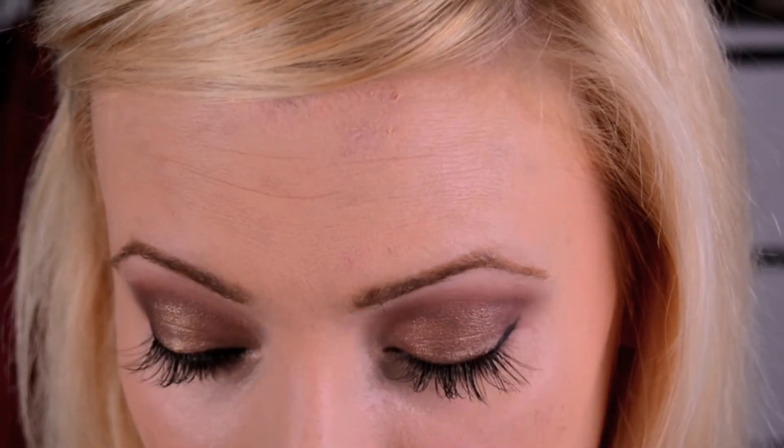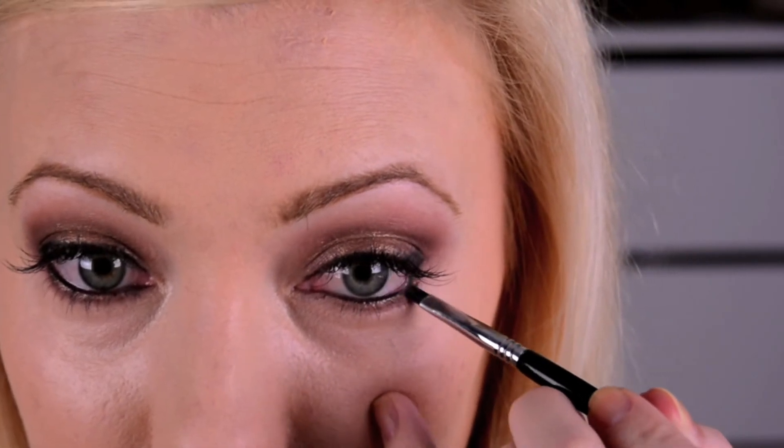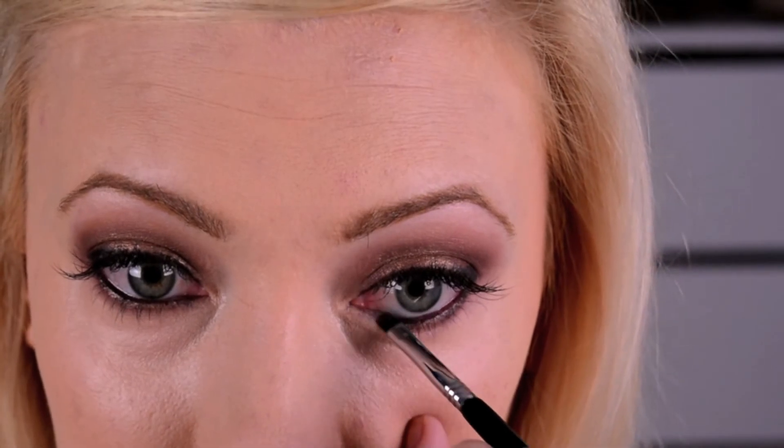Once the eye is all lined, I'm going to take a small brush — Sigma's waterline brush — and just pull down the eyeliner a little bit to give it more of a smudged-out look.